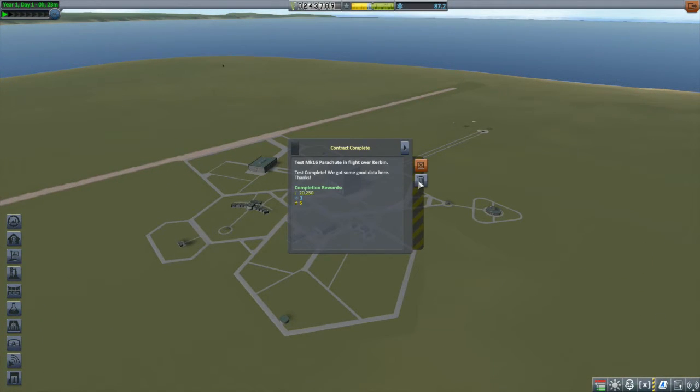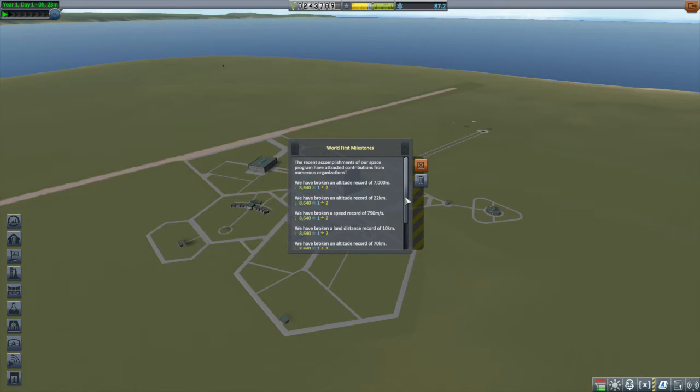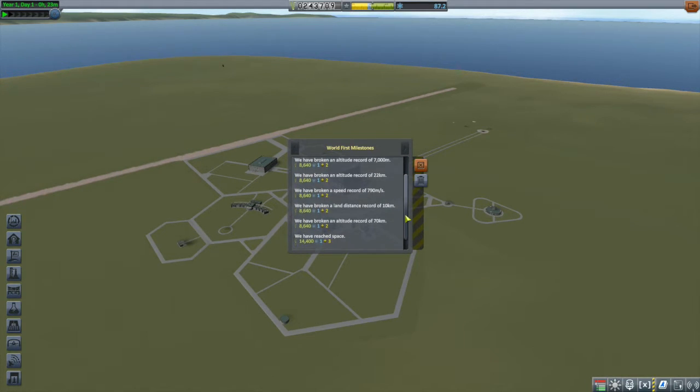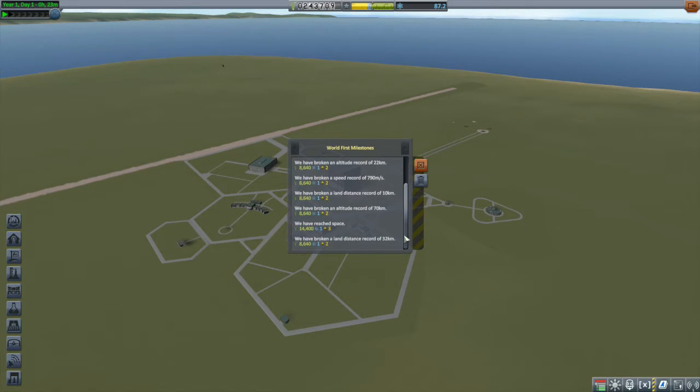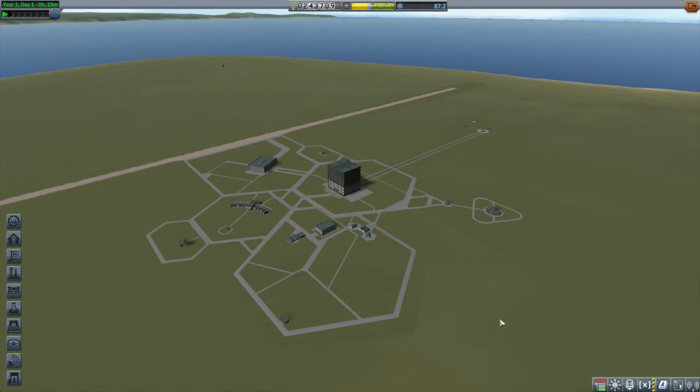I also completed my contracts — the Mark 16 parachute test and escaping the atmosphere. And we got a few more world firsts: altitude records of 7 kilometers, 22 kilometers, and 70 kilometers; a speed record of 790 meters per second; distance records of 10 kilometers and 32 kilometers; and we have reached space for the first time.